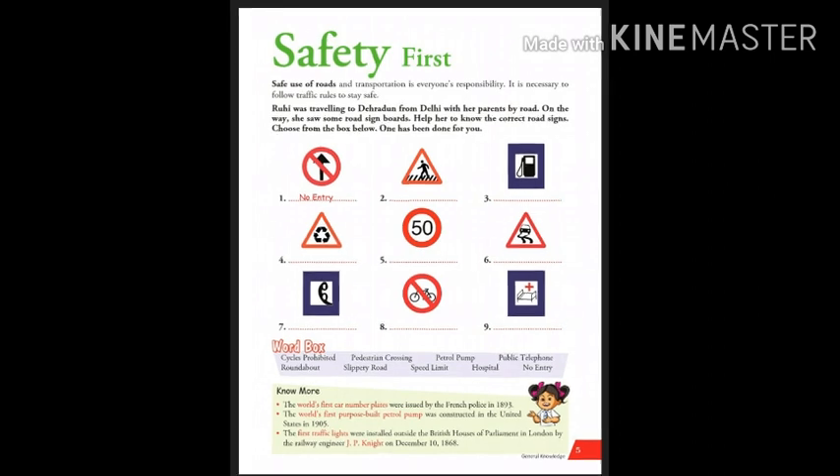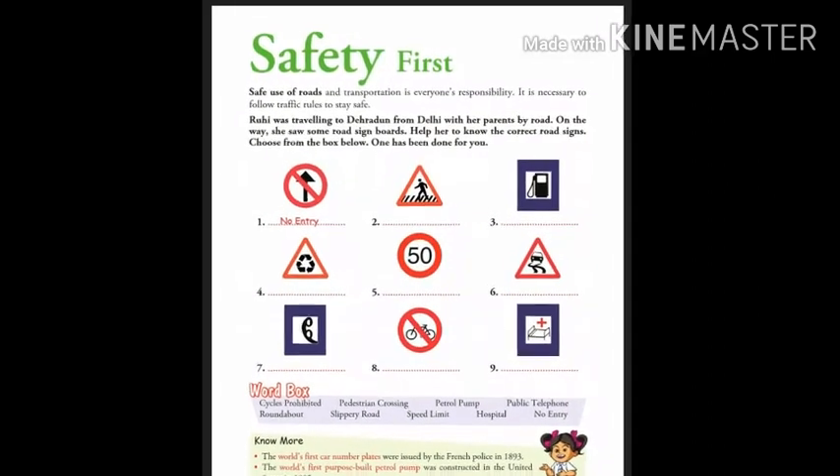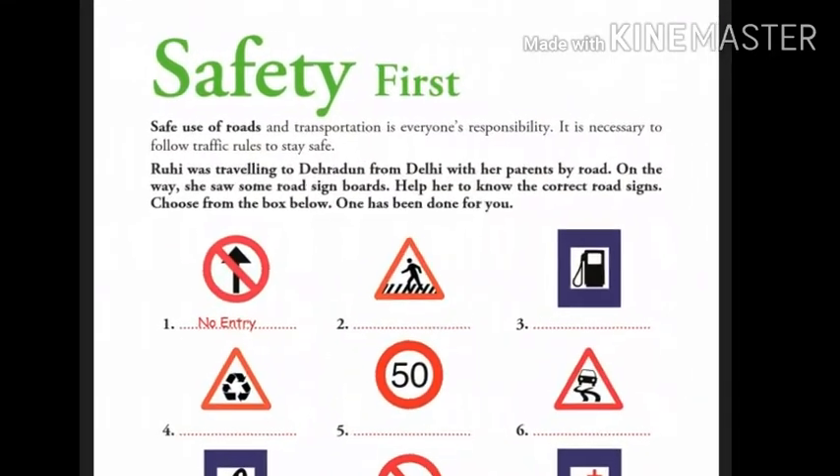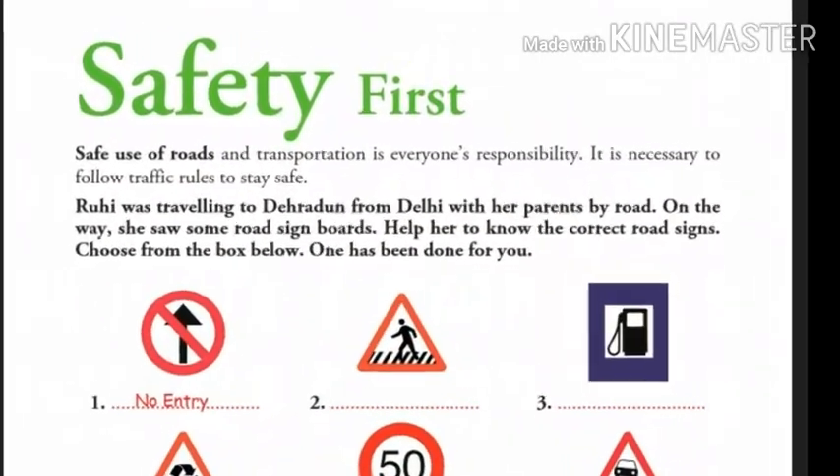I hope children this chapter will help you to maintain safety when you are on the road. Bye for now. Thank you children.